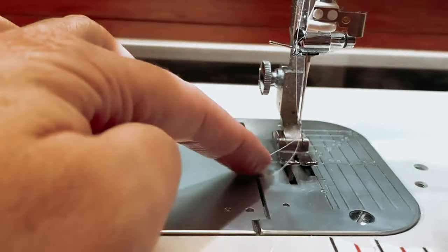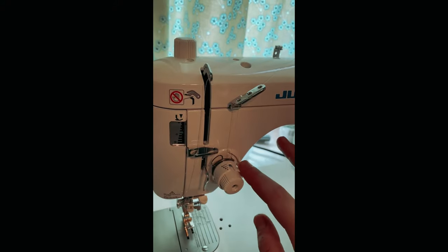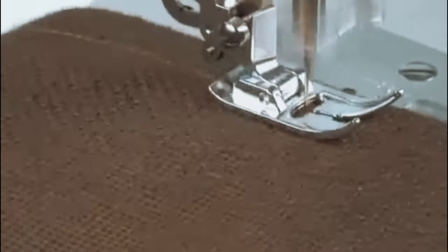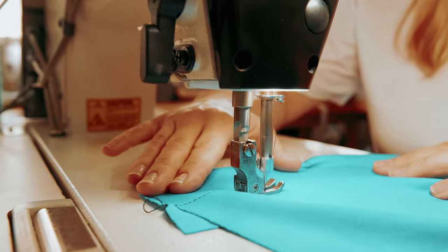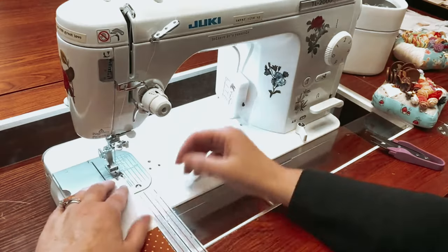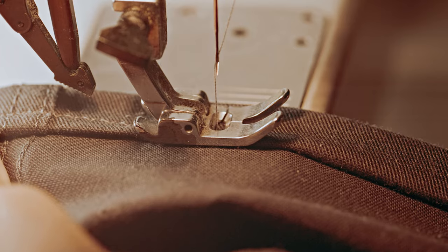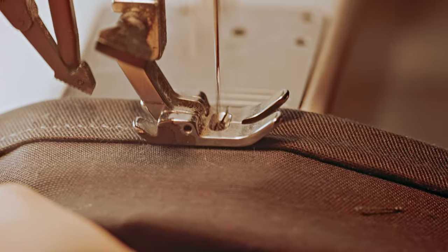The machine also features an aluminum die-cast arm and bed, which ensures low vibration operation, resulting in smooth and precise stitching. One of the standout features of this machine is the included extension table. This provides you with a wide work area, making it easier to maneuver large projects. Whether you're quilting a king-size bedspread or sewing a dress, you'll have all the space you need.